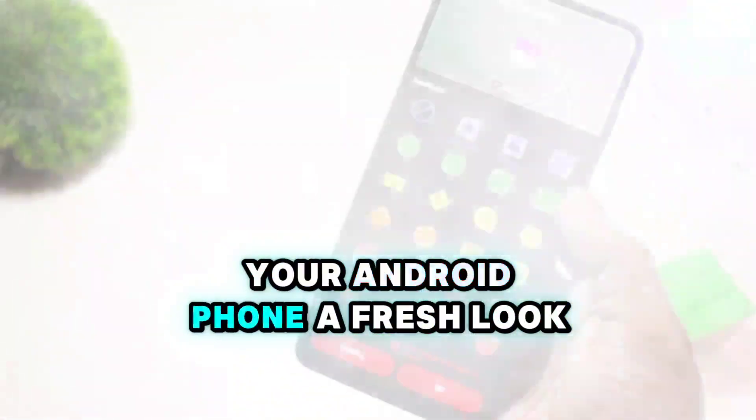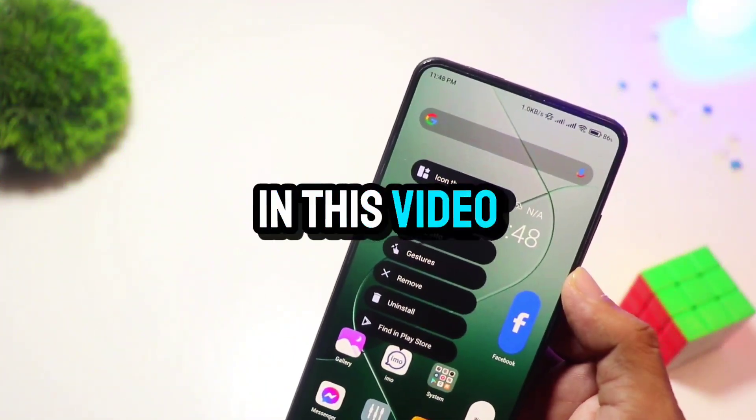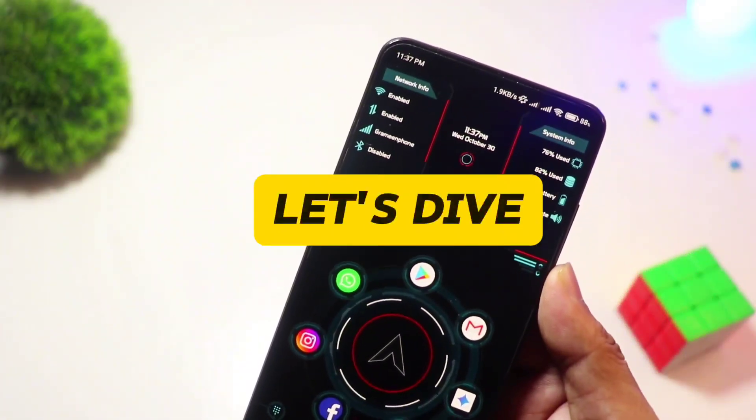If you're looking to give your Android phone a fresh look or boost its functionality, you've come to the right place. In this video we'll be checking out some cool and unique launchers for Android in 2024. Let's dive right in.